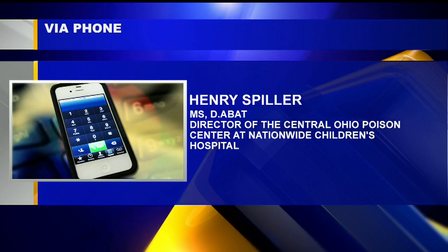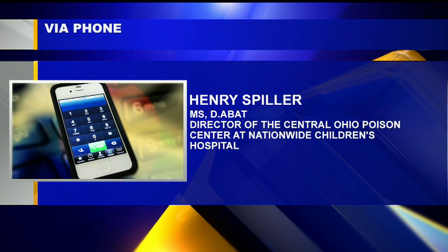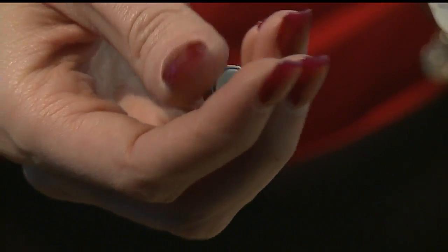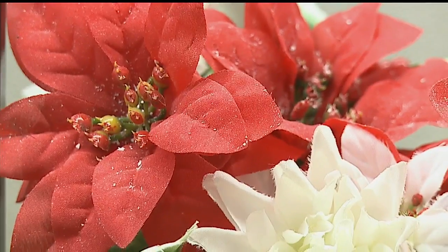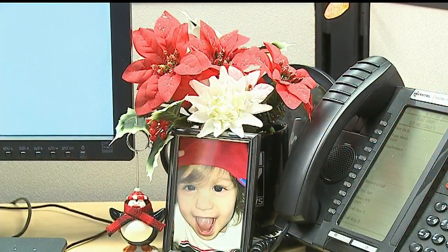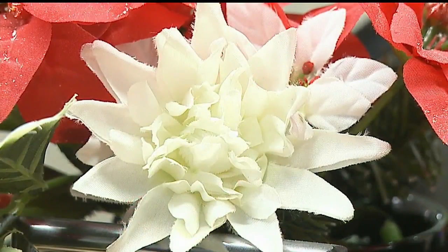Kids playing with toys — if they get the battery out and swallow it, which they do, that gets us fairly concerned. Even decorative holiday plants like mistletoe, holly, and poinsettias are considered potentially poisonous and should be kept out of reach of kids, though they're not as dangerous as perhaps their reputation suggests.